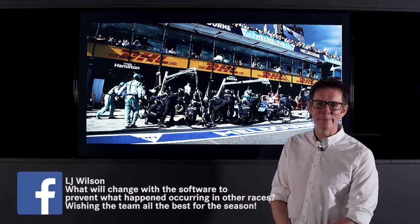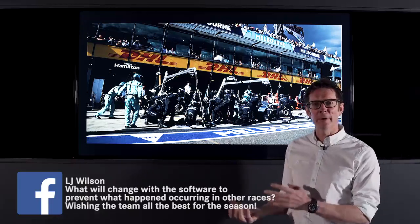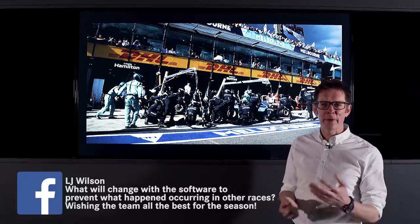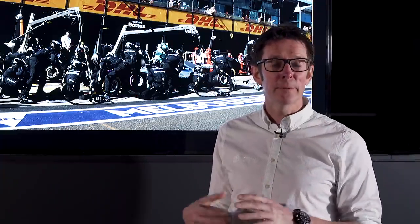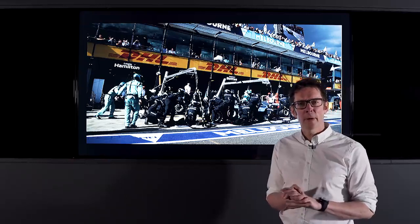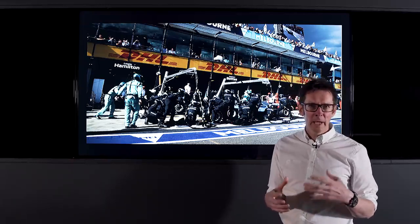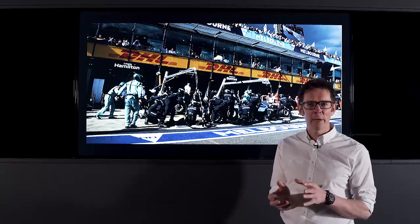Thank you LJ for your question about what we're going to do with the software to make sure we don't have this problem again. We identified that there was an issue with the software that was telling us that Lewis was safe and that Vettel would drop out behind us. But obviously you saw what happened — Vettel dropped out in front when he came in for his pit stop. The issue isn't actually with the race strategy software that we use; it was an offline tool that we create these delta time laps with, and we found a bug in that tool that meant it gave us the wrong number.